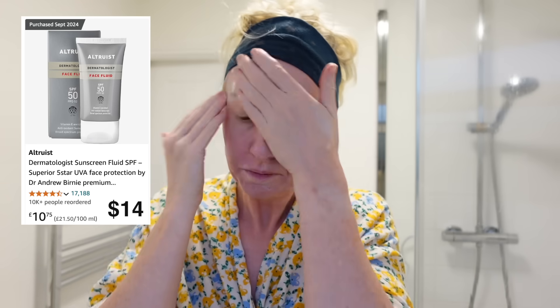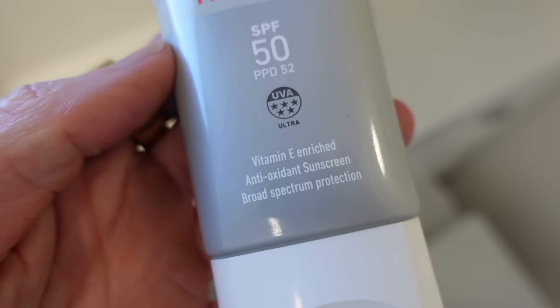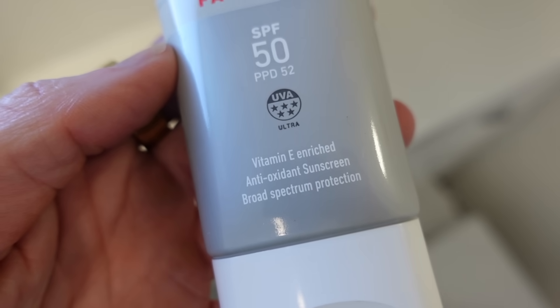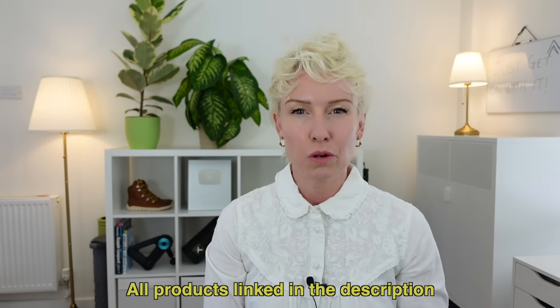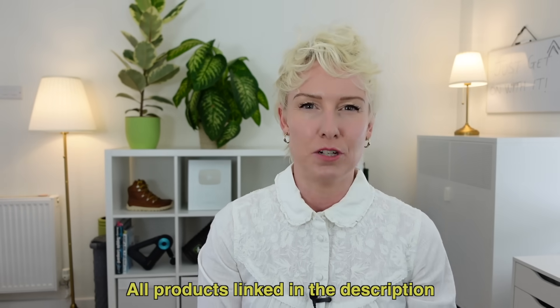I prefer to use a natural zinc oxide sunscreen, but I can't find one that I like. The key with an SPF: choose one that is broad spectrum, which protects against UVA and UVB. Go for an SPF 30 or higher. Use one that you like the feel of, because then you're more likely to wear it every day — and wear it every day, even when the sun isn't out. I'll link to all the products in the description.